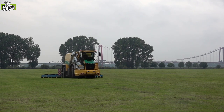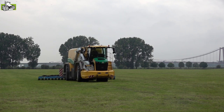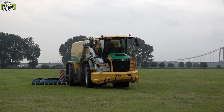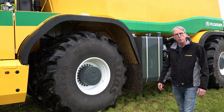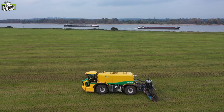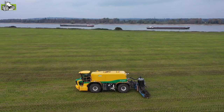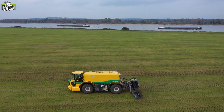De aandrijflijn van deze machine is vergelijkbaar met de aandrijflijn die we kennen uit de vijfwieler: 550 pk Scania motor, ZF-versnellingbak, Kessler assen met dubbele eindaandrijving. Alleen ietsje smaller zodat we binnen de 3 meter versie blijven. De grootste maat banden die we er nu onder hebben liggen is een 1065 R32 van Mitas, een band van 1000 millimeter breed. En toch blijft de machine dan in 3 meter buitenbreedte.